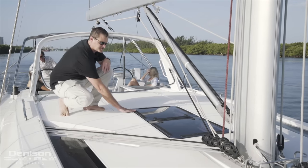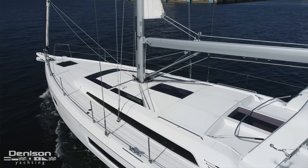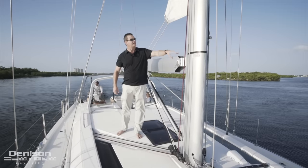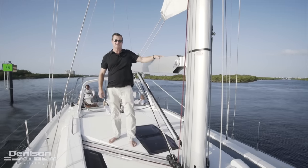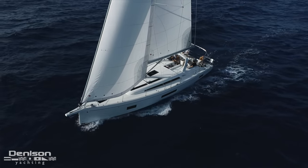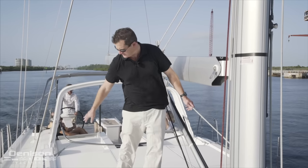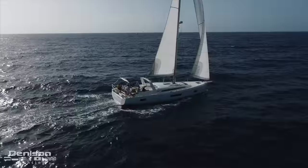Up here on the coach top we've got flush mount hatches. These easily open up to give you plenty of ventilation for the interior of the boat. Just above the gooseneck you're going to notice we've got the in-mast furling system. Over the last couple years these systems have become extremely easy to use. Part of what makes this so easy is all your control lines and sheets are run back here and we get a nice tight wrap on that sail when it's pulled back into the mast.